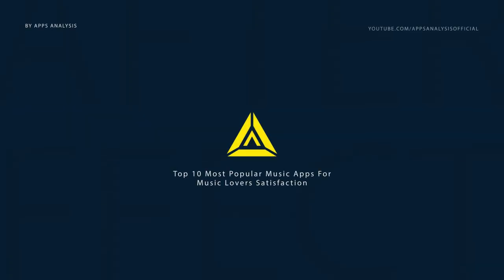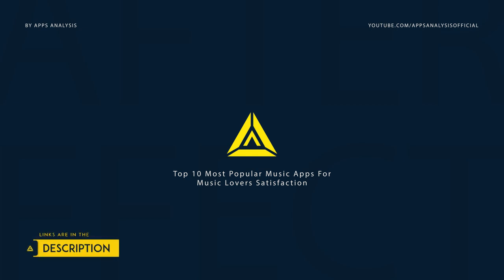Hello everyone. This is Tahir from Apps Analysis and I'm back with another video. Today we're looking at the top 10 music apps for music lovers to satisfy their needs. So, without further ado, let's get this video started.